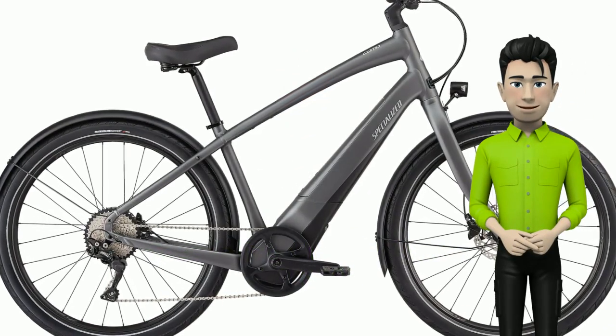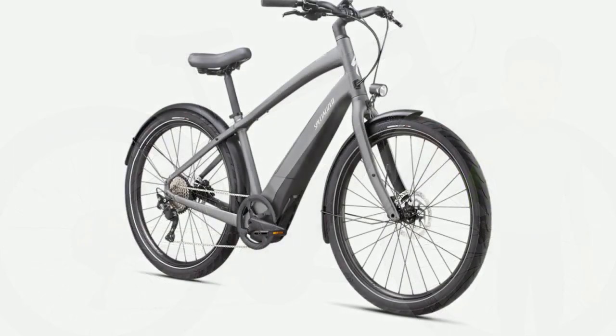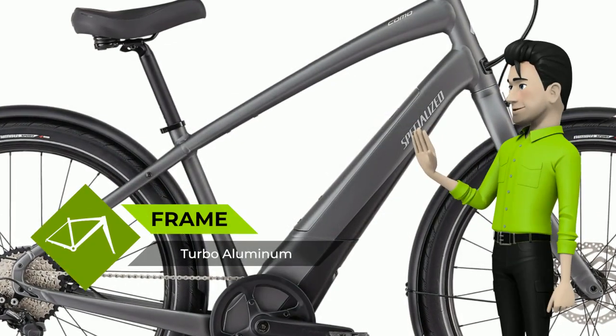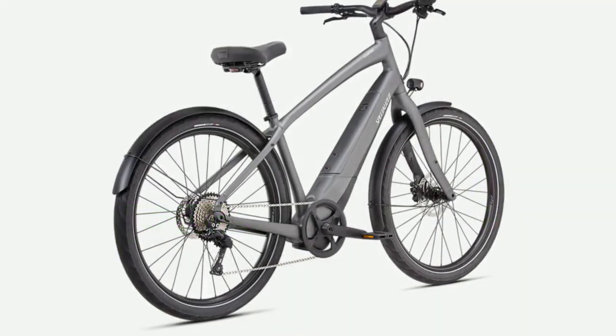Hi! Meet the new Specialized Turbo Como 4.0 650B. Whether you're heading out with the family for a weekend cruise, grabbing a baguette at the local bakery, or simply going off to work, the Turbo Como 4.0 will get you where you're going in stylish comfort.